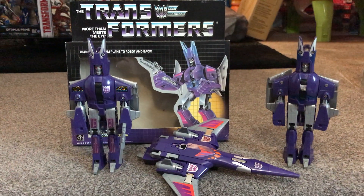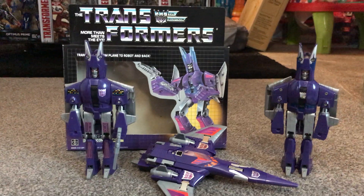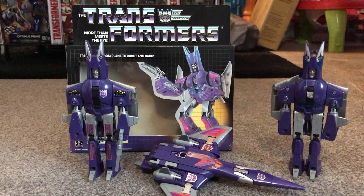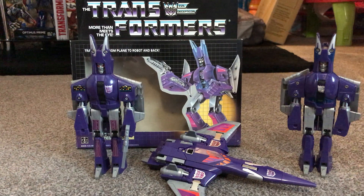Hello everybody, this is Toys R Us. I just want to thank you all for watching my videos and sending in fantastic requests like this. This is also one of my favourite figures — this is the 1986 Decepticon Cyclonus.